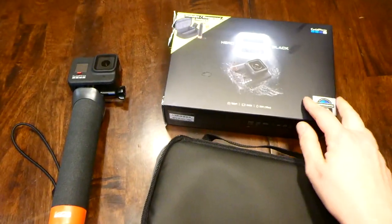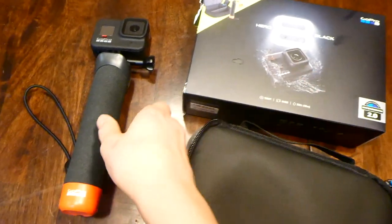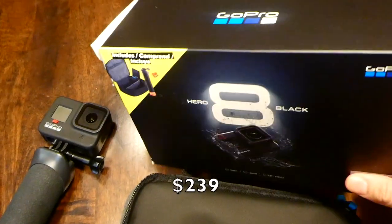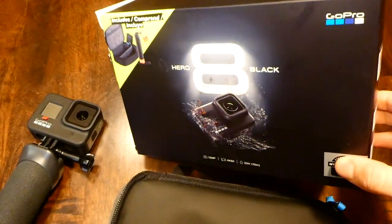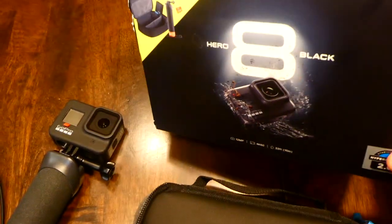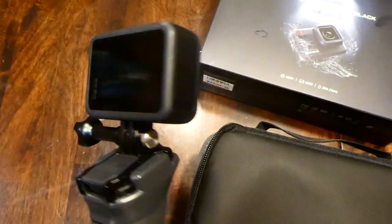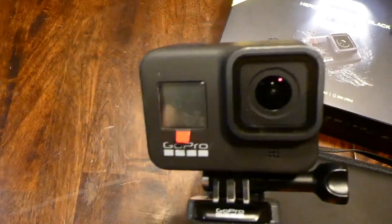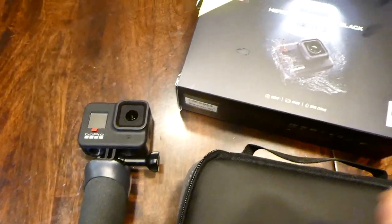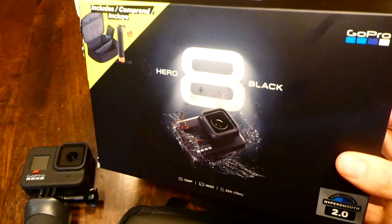I actually have one last item from Costco. I took it out of the package right away to see how it was working — I picked up a GoPro! I've been wanting one for the longest time, and they had the Hero H Black on sale, and it came with quite a few things included. This was our Christmas gift to ourselves — Will and me. I haven't quite used it yet, but I really like it so far. It's nice because I can take it swimming and film.